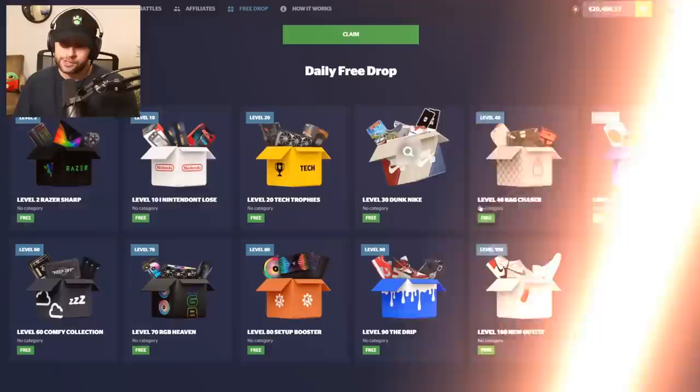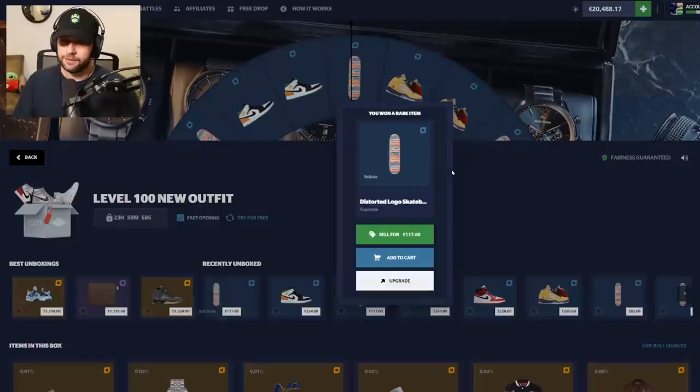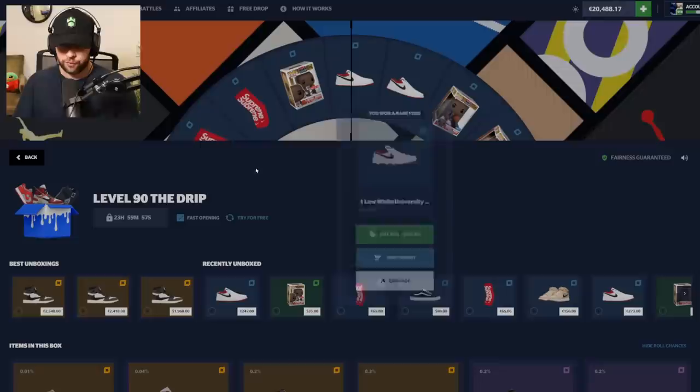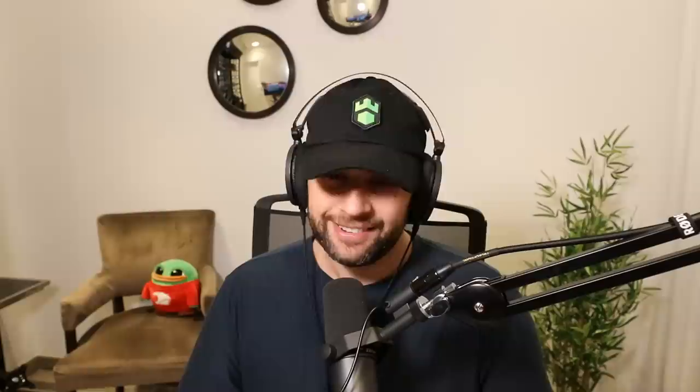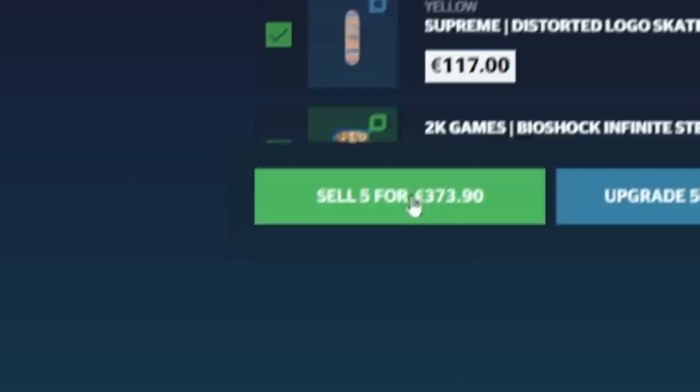We're going to start off opening some free cases. I'm level 100 so I get to open these once a day — we get 117, not bad. Going for the second one, the level 90 case gives us 247. Moving on to the level 80 case — Bioshock, great, never played that game but we'll take it. Level 70 case gives us 90 cents. In total from the free cases we got about 373 dollars — not bad for a day's work.